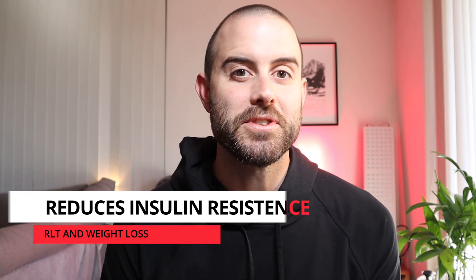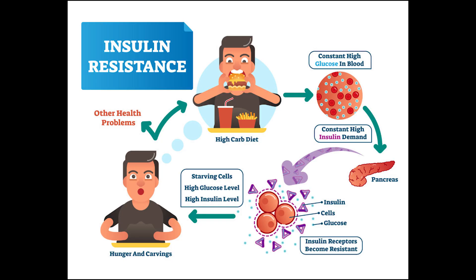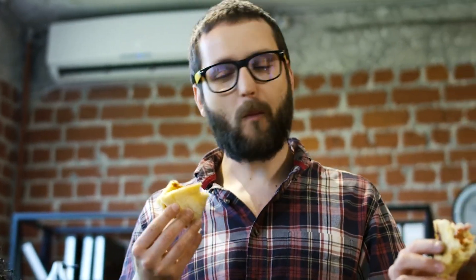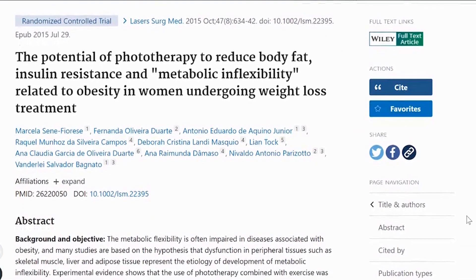Next, we'll cover how red light therapy can help reduce insulin resistance. Insulin is a hormone that unlocks body cells so they can absorb sugar. Insulin resistance is a condition in which cells become resistant to the effects of insulin, meaning the body cannot absorb energy as well. This causes a lack of energy, which then increases hunger — so you end up eating more before your body has even had time to process the blood sugar that was already there.